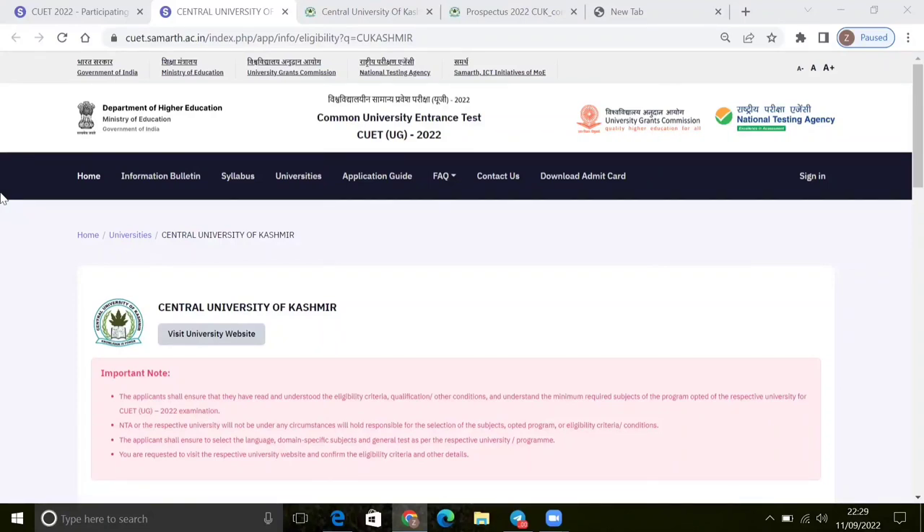The marks have come, and there is a little bit of disappointment. So here I will tell you about the Central University of Kashmir, which is a very good university. The correction window will be open, and the Central University will be able to add their courses.